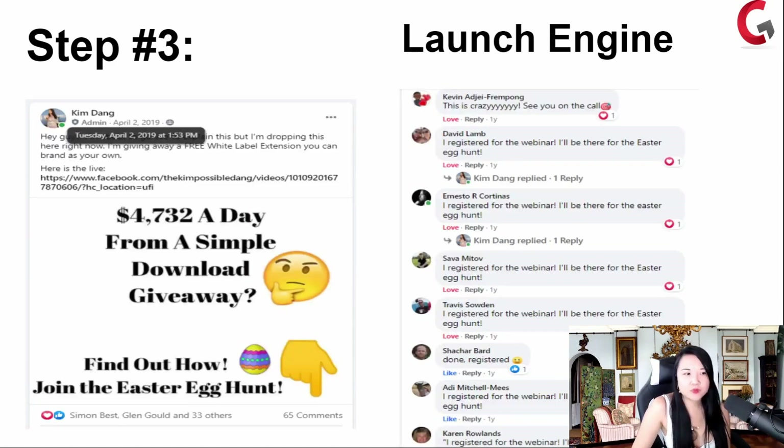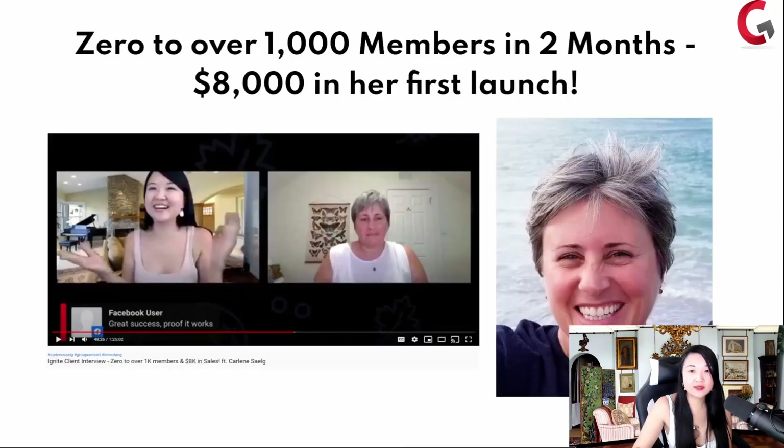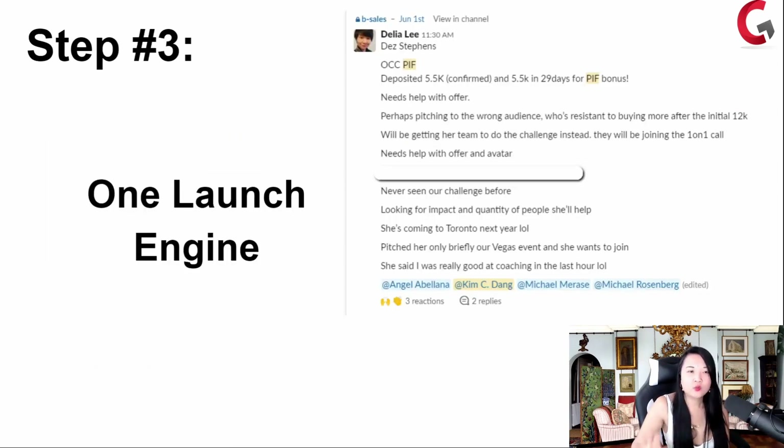The Easter egg hunt is: hey, I'm dropping and giving away a free white label software you can brand as your own. Then people say: okay, I'm registered for the webinar, I'll be there for the Easter egg hunt. This led us to doing $100,000 within 10 days. You can absolutely start from scratch with your Facebook group and grow it up. What you really need to figure out is your launch engine.